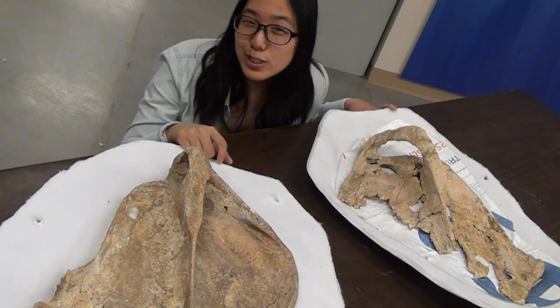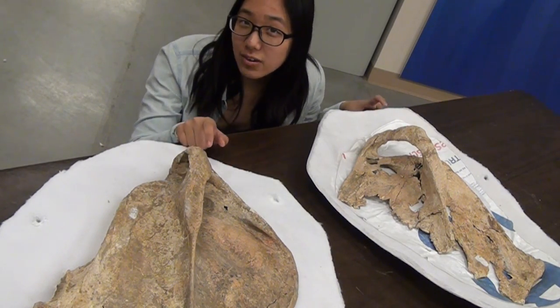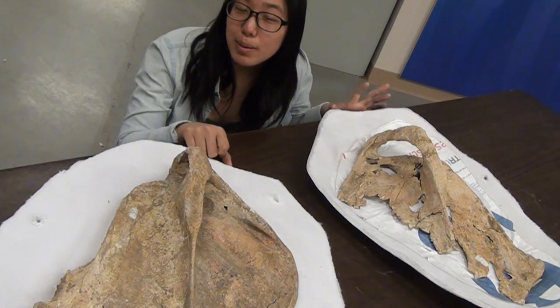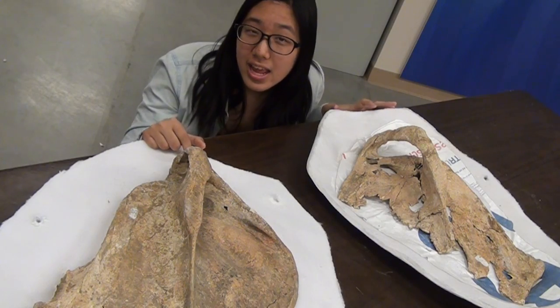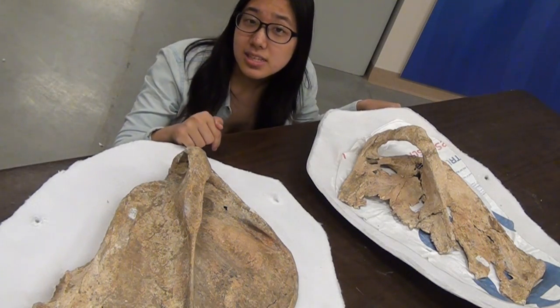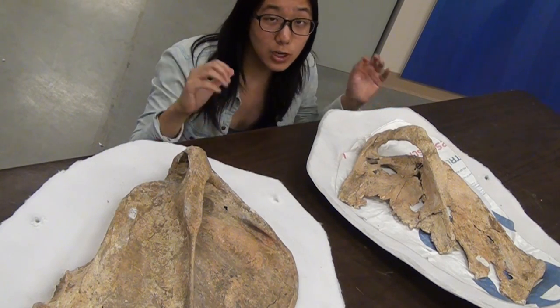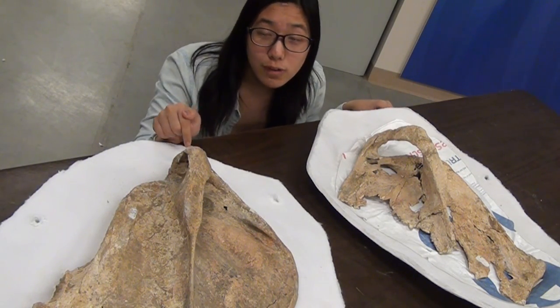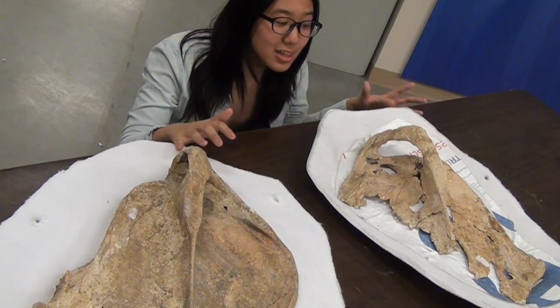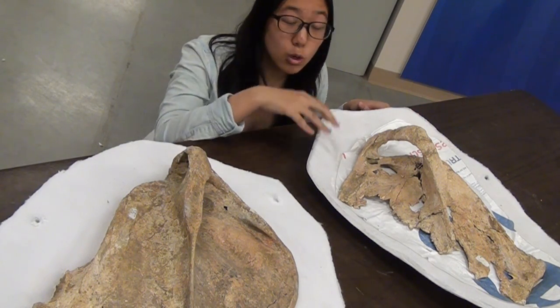Of all the animals to move from South America to North America, none were as massive as the giant ground sloth. These behemoths were members of the family Megalonycidae and are ancestors to living sloths. They first appeared in the Oligocene about 35 million years ago as smaller versions, but by the Pleistocene they were huge, ranging from 300 to 1,200 pounds. They had massive bones, thick protective fur, and ginormous claws.